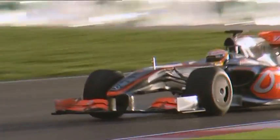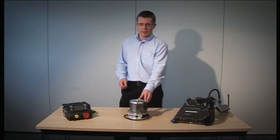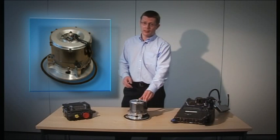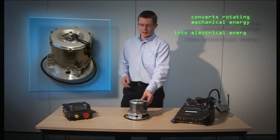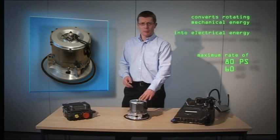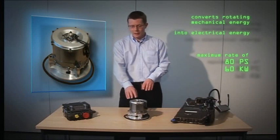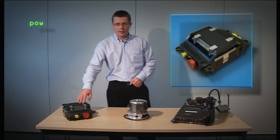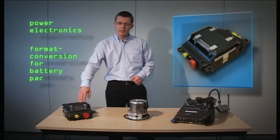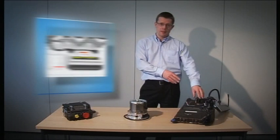Whether all at once or in spurts, it's a learning process for the driver. With this system, he can drive each lap tactically, deploy it cleverly and overtake more easily. Thanks to KERS — a complete system that's actually quite simple to understand. The motor generator acts very much like a large alternator would do in your family-sized car. It converts rotating mechanical energy into electrical energy. We're allowed to do that at a maximum rate of 80 horsepower, 60 kilowatts as is regulated. That electrical energy is then transferred down a cable into the power electronics.